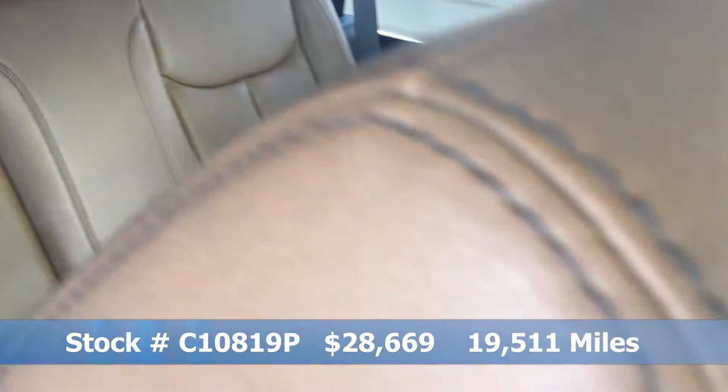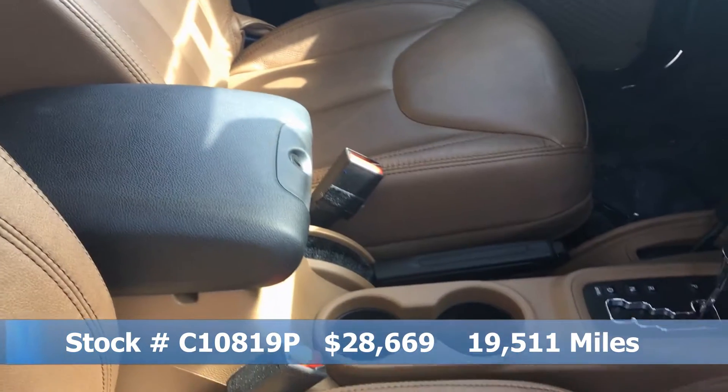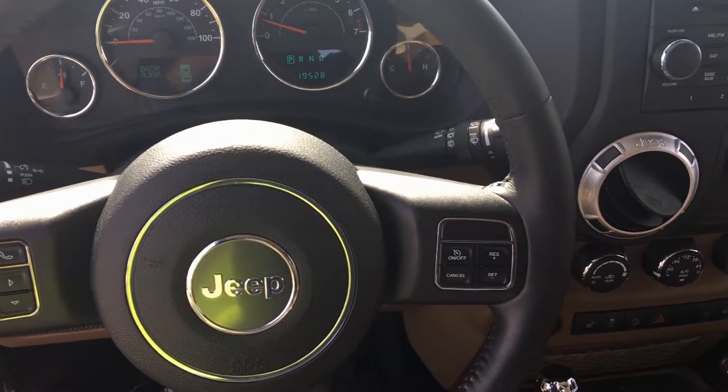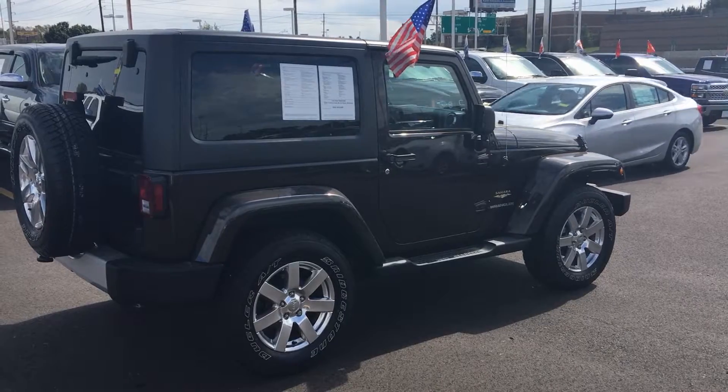This vehicle is fully loaded with features such as leather seats, an Alpine premium audio system, 18-inch satin carbon wheels, heated mirrors, convertible soft top, steering wheel audio controls, and much, much more.